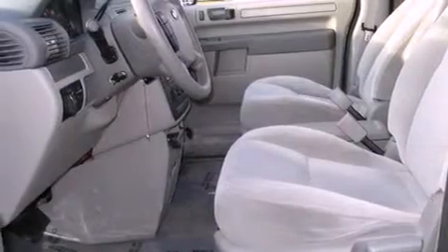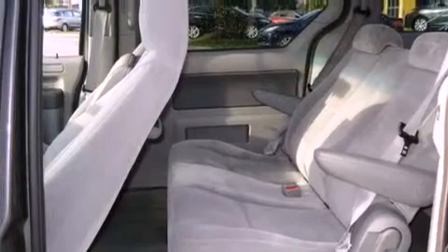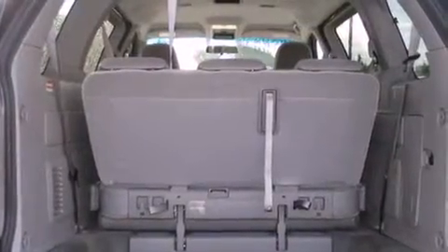Its top features include cruise control, a rear window defroster, a keyless entry system, a CD player, the secure lock anti-theft system, a low-tire pressure indicator, disc brakes with an anti-lock braking system, front airbags, and latch-ready child seat anchors.